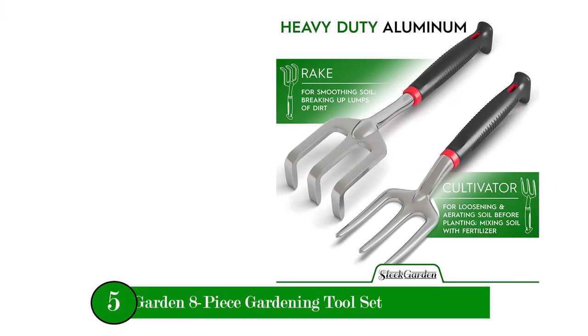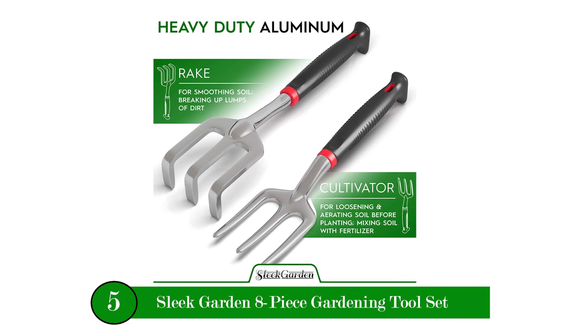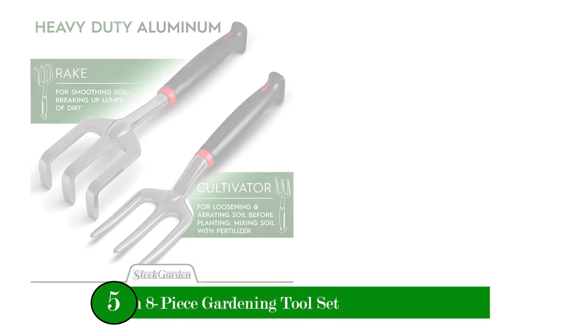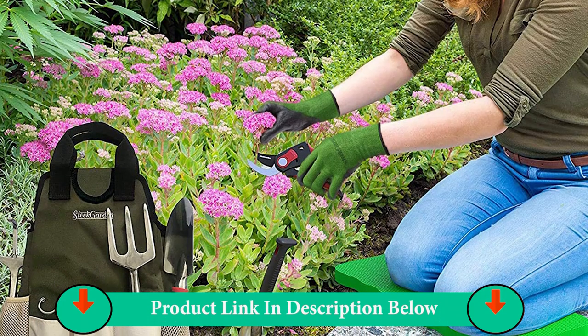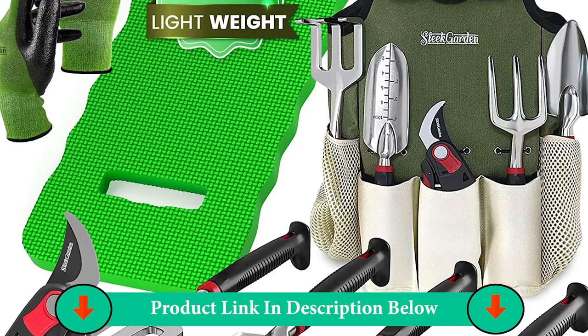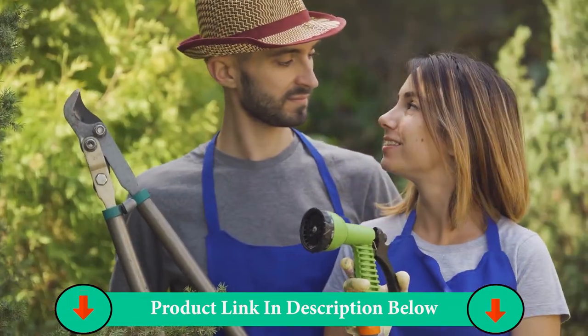Number Five Product: Sleek Garden 8-Piece Gardening Tool Set. Gardening is more fun with the right tools. This ready-when-you-are set caddy is filled with our most innovative and highly durable rust-fighting aluminum tools. Each piece is designed to keep up with your most avid gardening and landscaping schedule while being light enough for all-day work.